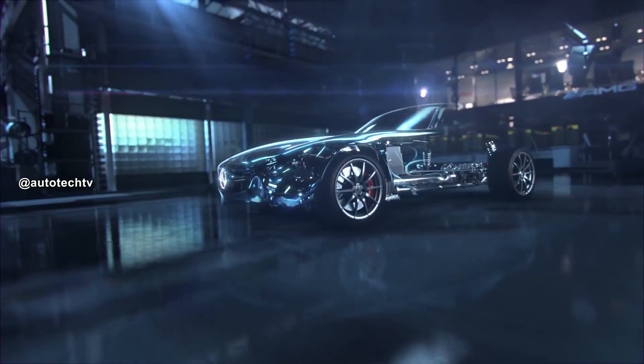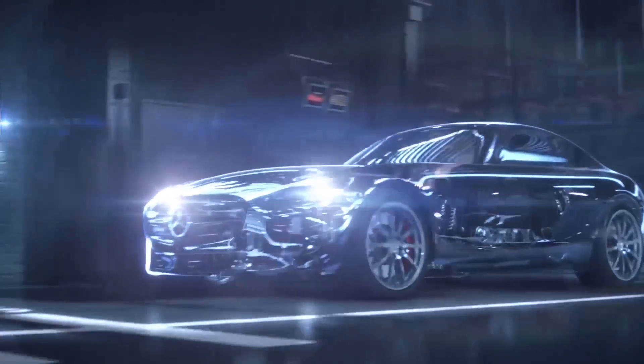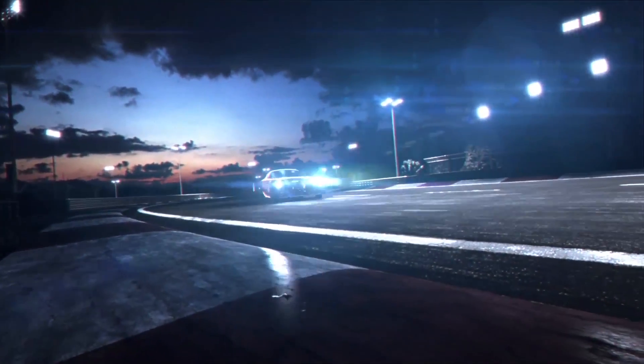This vehicle has another Mercedes trait, which is to have the transmission on the rear axles, giving it an ideal weight distribution.